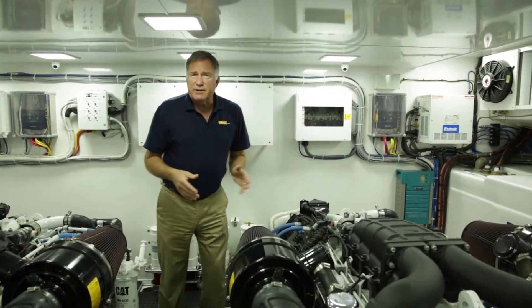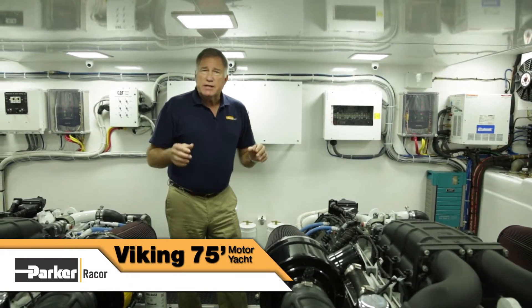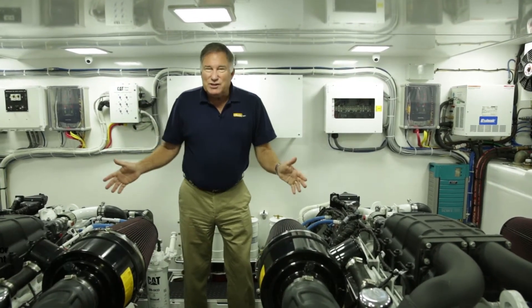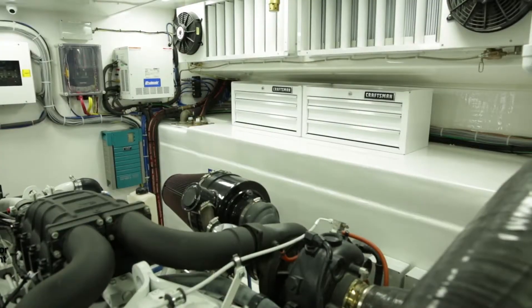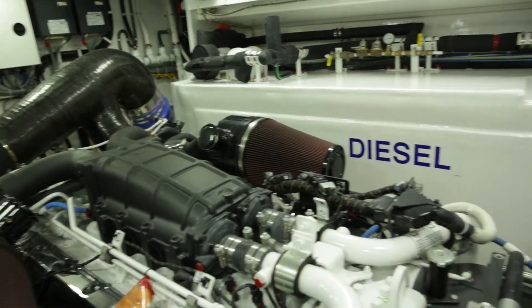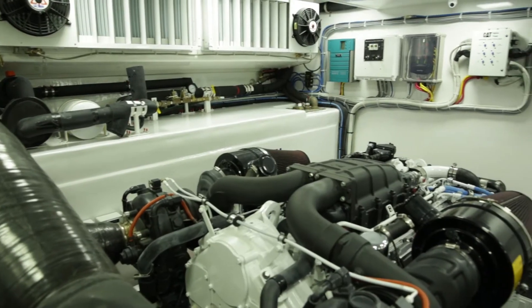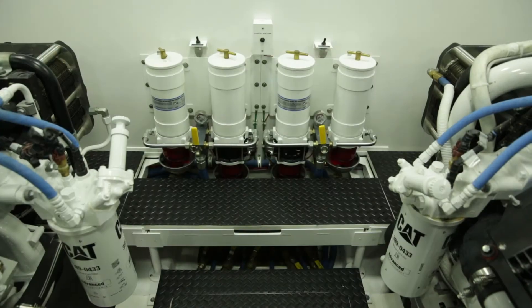Now we're aboard a completely different kind of vessel. This is a Viking 75-foot motor yacht. We have a lot more room down here than we had on the sport fishing boat. We have different engines and a different purpose for the boat, but we have the same filter setup. This boat is powered by Caterpillar diesels — 1,925 horsepower each — these are V12 diesels. Supplying that on either side is a total of 1,800 gallons of diesel fuel. So when Viking wants to make sure that diesel fuel is as clean and dry as possible, they look to Parker Raycourt.